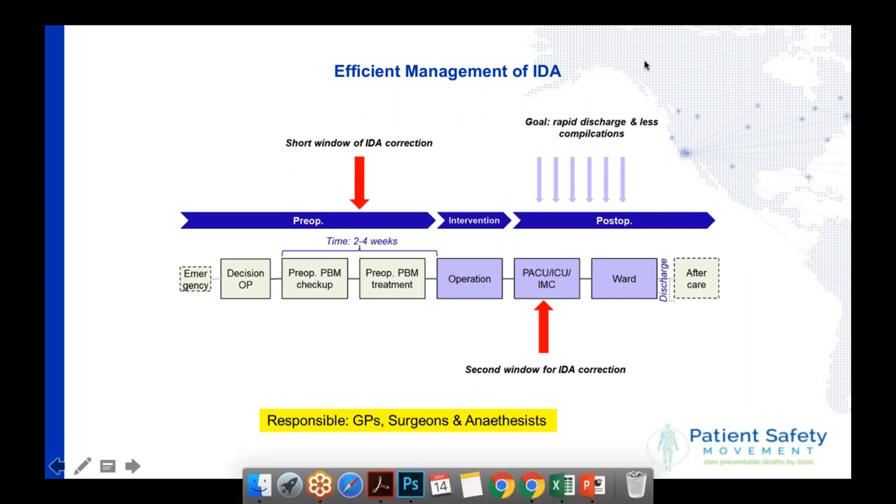I hope I have convinced you that anemia is a really, really good predictor for bad outcome — or the other way around: if you really want to harm yourself, your family, or your patients, you let them undergo surgery with anemia.